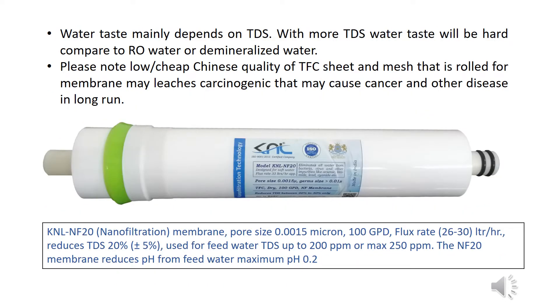Water taste mainly depends on TDS — with more TDS, water taste will be harder compared to raw water or demineralized water. Note: low or cheap Chinese quality TFC sheet and mesh used in membranes may leach carcinogens that can cause cancer and other diseases in the long run.